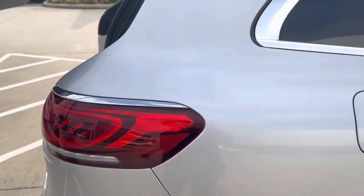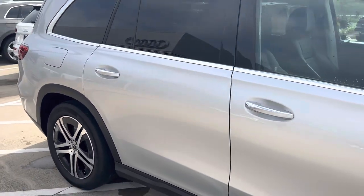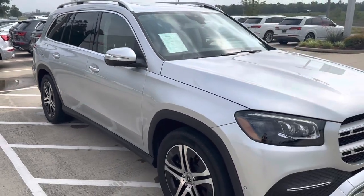Again, this is a 2020 Mercedes-Benz GLS 450 here at Audi Shreveport. Hope you enjoyed that quick video walk around, and let me know what you guys think.